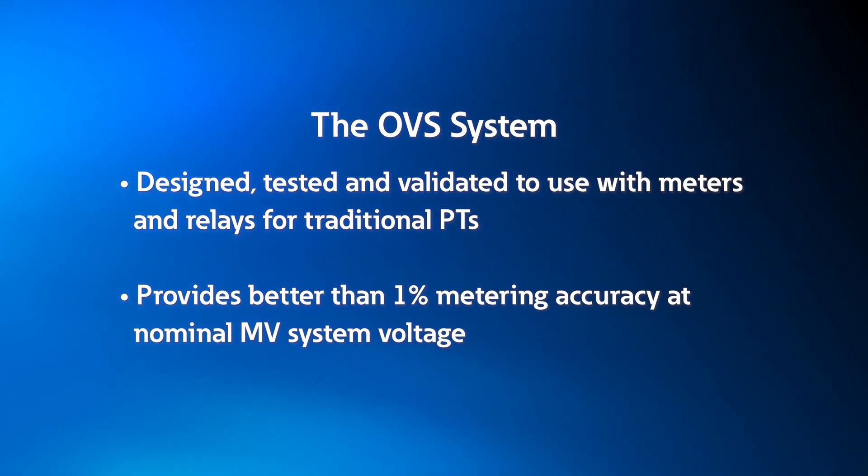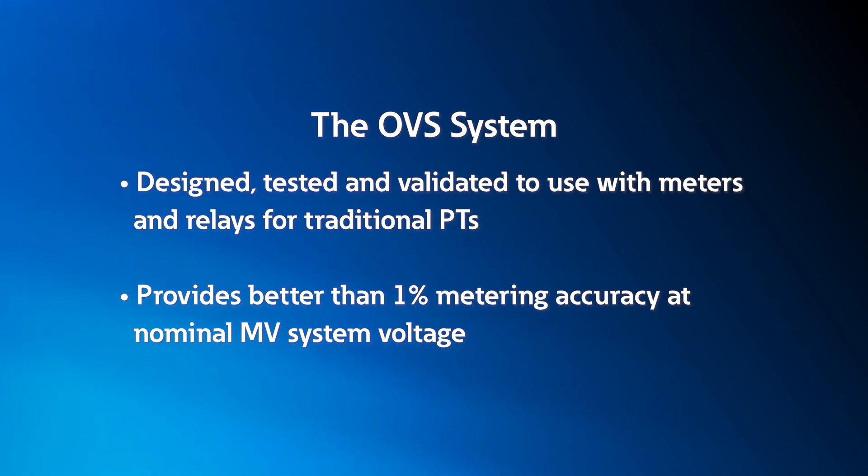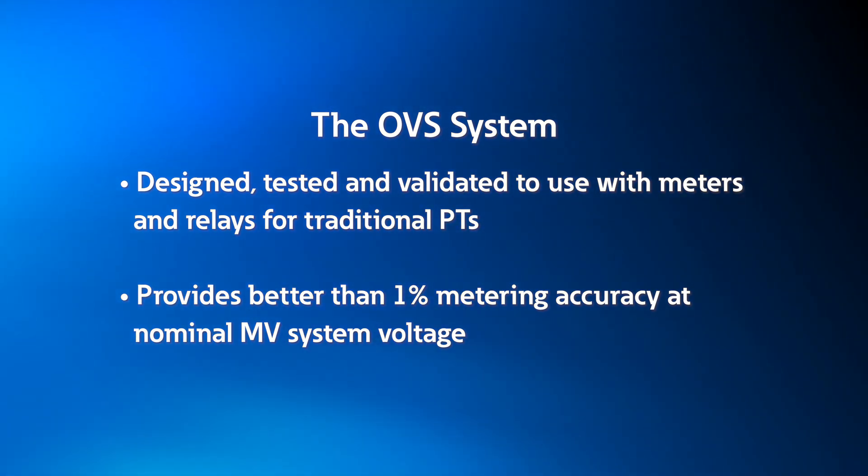Combined, the OVS system can provide better than 1% metering accuracy at nominal medium voltage system operating voltage, making it suitable for non-revenue metering and protective relay applications.